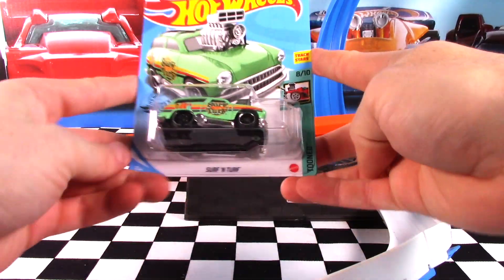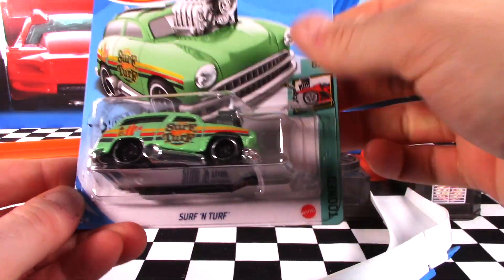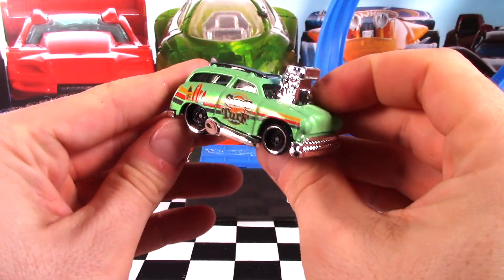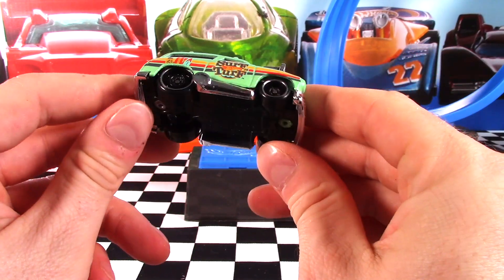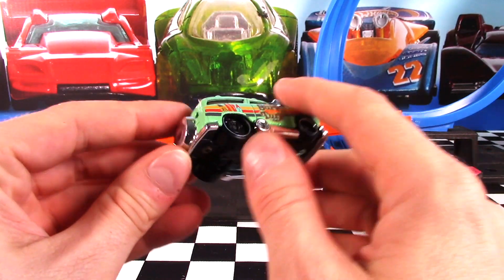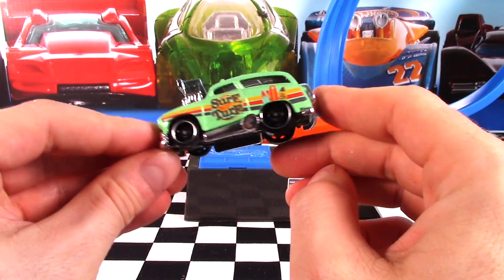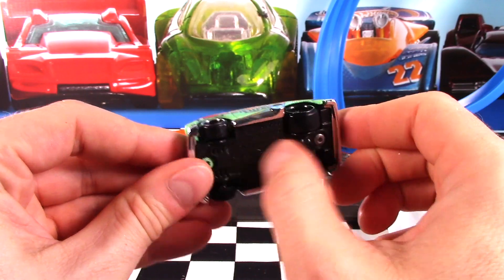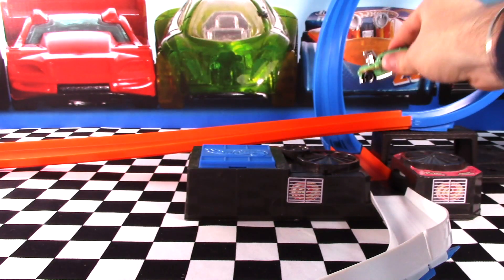Surf and Turf is car 8 of 10 in the Toon Series. It is a track star car. We know this one doesn't work on the track setup that I have, but let's check it out anyway. Sort of a mint green color release this time, nicely tinted window, chrome interior, chrome rimmed wheels — two different size wheels — and a plastic base on this one. That's probably why it's not a great track star car, because a lot of these fantasy cars that are track stars have a die cast base. But anyway, pretty cool coloring on this one.